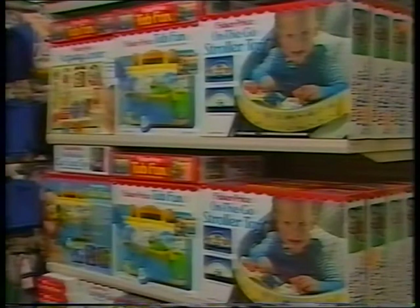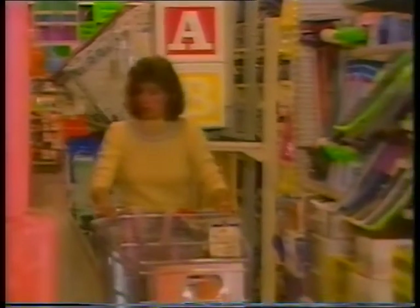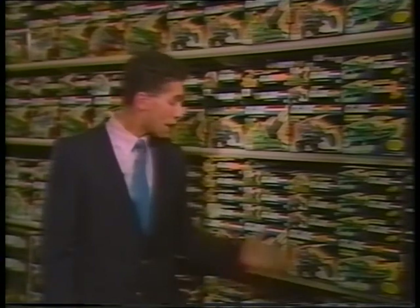Toys R Us stores sell a tremendous volume of merchandise each day. As our customers load up their shopping carts, stock levels on the sales floor naturally go down. When an item sells down — that is, gets low — it should be replenished as soon as possible. Restocking the sales floor is an ongoing process. Depending on their popularity, some items sell more quickly than others, and these hot sellers need more attention to ensure there's always stock on the sales floor.